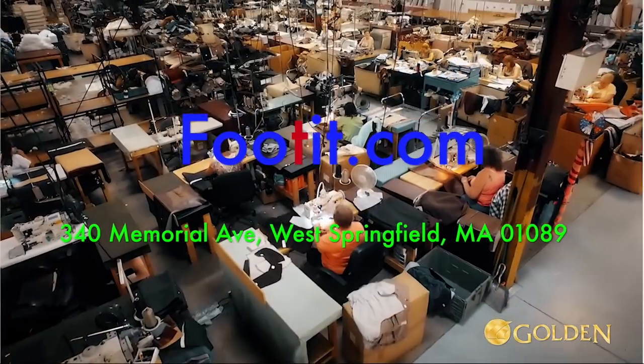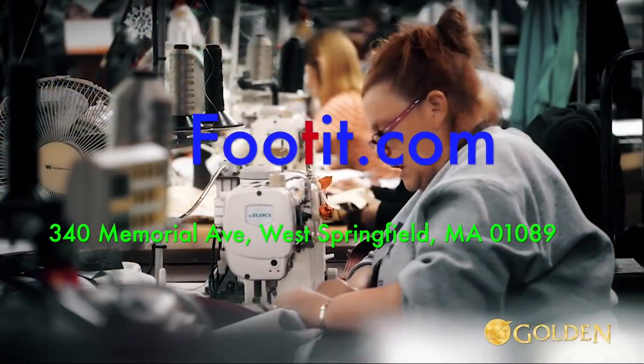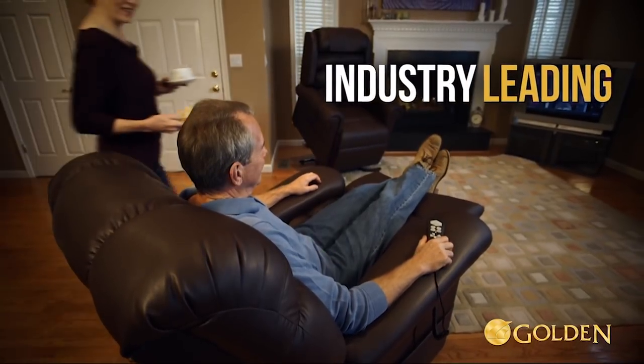As always, all Golden Power recliners are made by Americans and backed by the industry's best warranty.